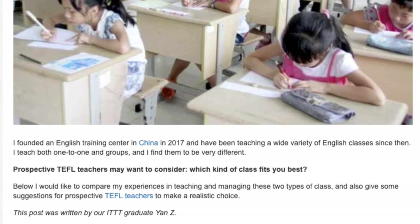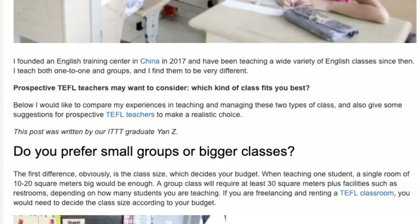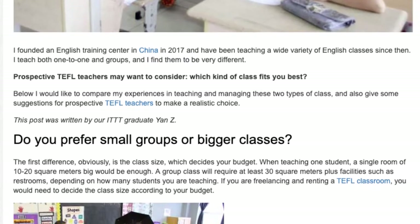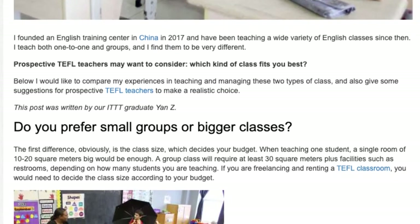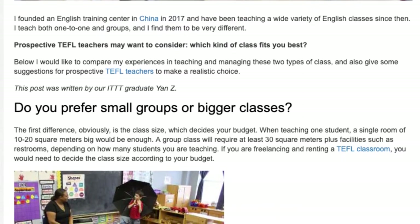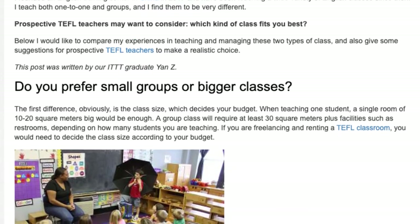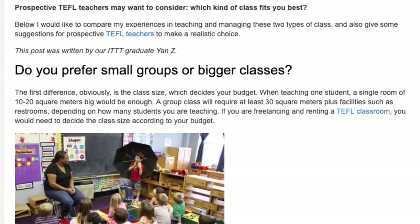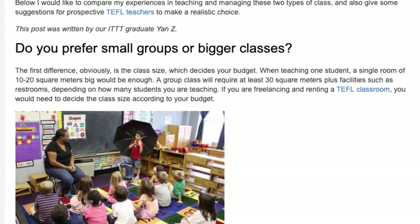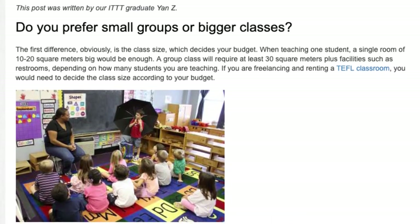Do you prefer small groups or bigger classes? The first difference, obviously, is the class size, which decides your budget. When teaching one student, a single room of 10 to 20 square meters would be enough. A group class will require at least 30 square meters plus facilities such as restrooms, depending on how many students you are teaching. If you are freelancing and renting a TEFL classroom, you would need to decide the class size according to your budget.